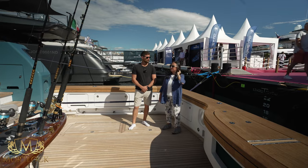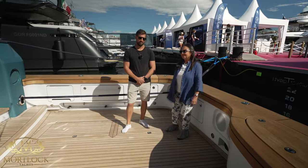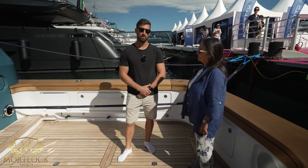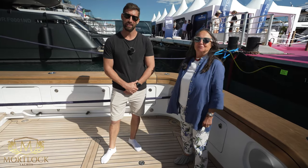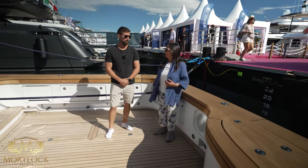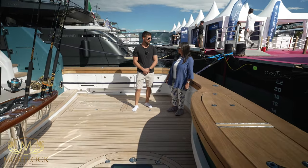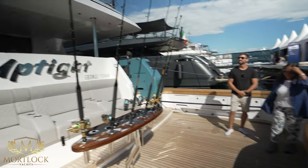So we end our tour where we started it, in the most peculiar place of the boat. Thank you very much for this tour on this 107-foot Cantiere delle Marche. It's incredible what you guys have done here — one day I hope I can get on board and actually experience what it's like to be at sea on one of these. Thank you very much.